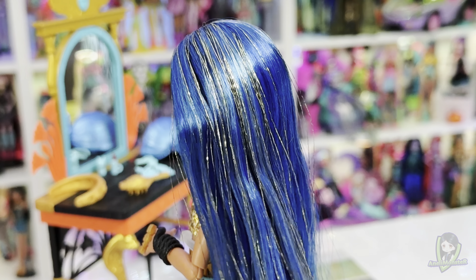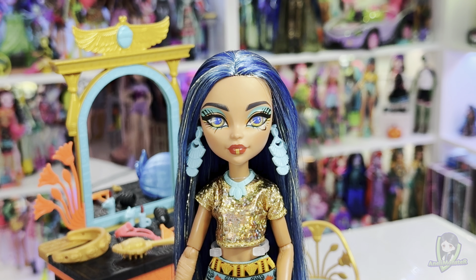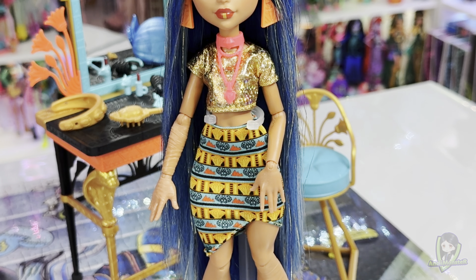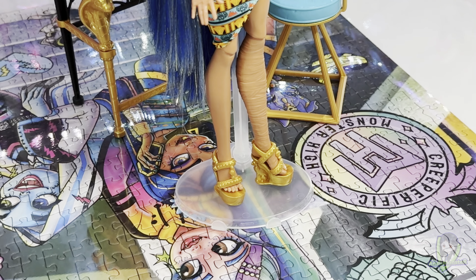Cleo's doll has long straight blue hair with highlights and streaks of silver. Her red lips, with a patch of gold in the center of her lower lip, accentuate her tan complexion along with her turquoise and gold eyeshadow. She wears a blue and orange skirt with snakes and scarabs on it and a shimmery gold top. On her feet are chunky gold wedges, and the heels are Egyptian cats.